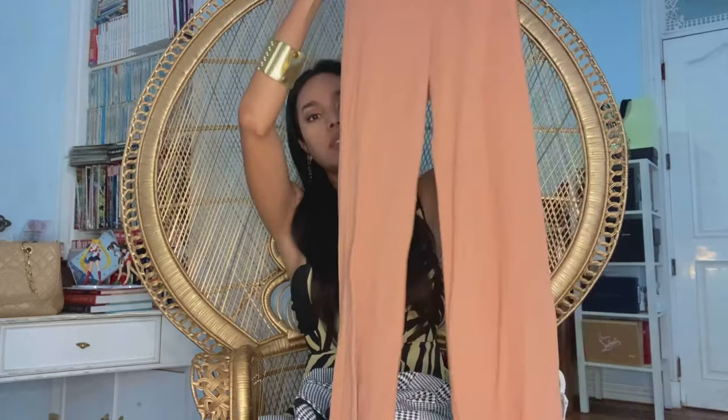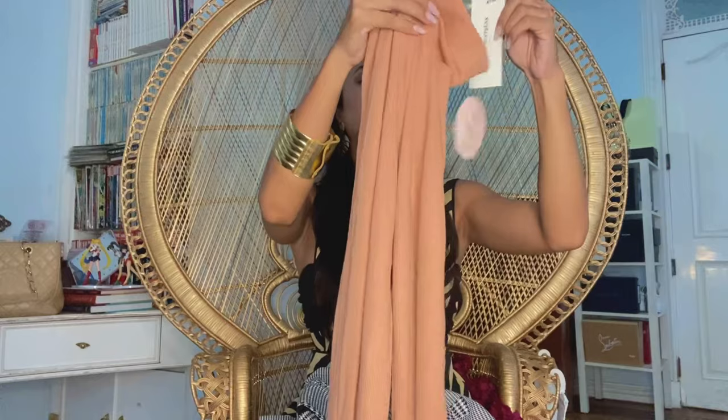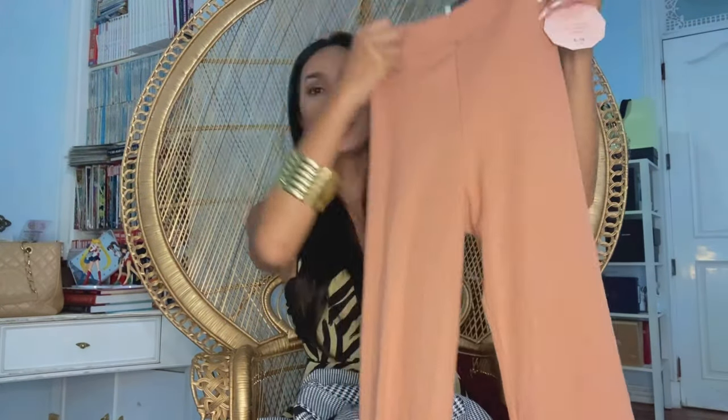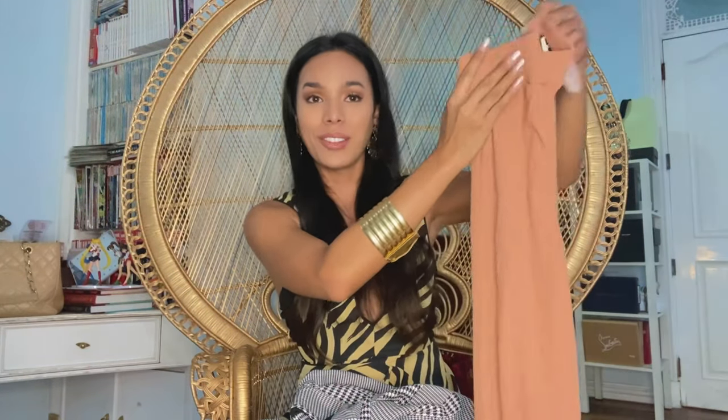This one is a pants — slacks from Little Mistress. This was 2,500 pesos and I only paid around 800 pesos for this.